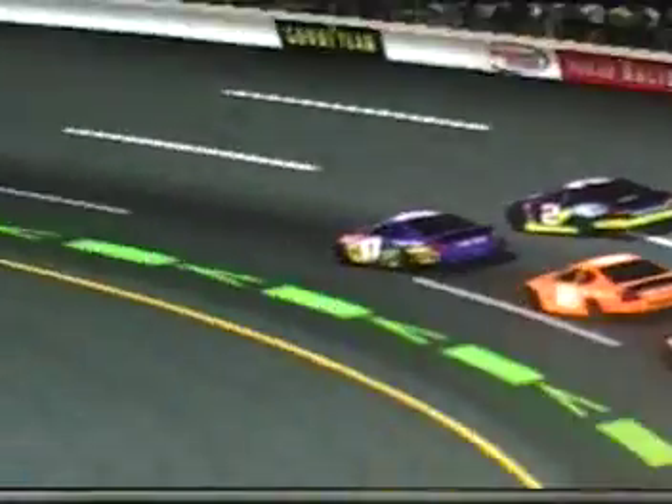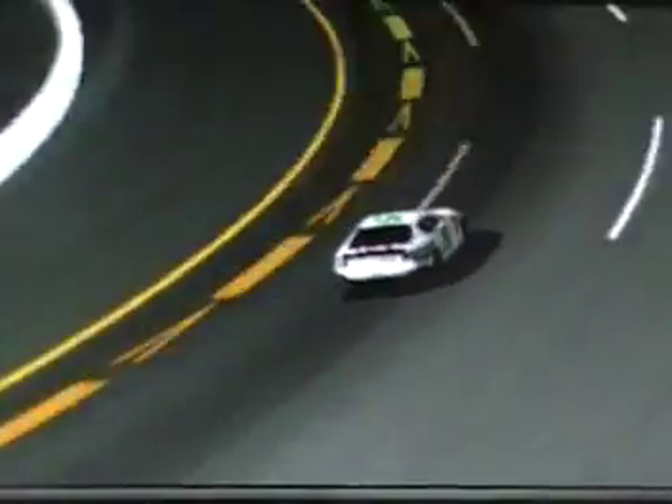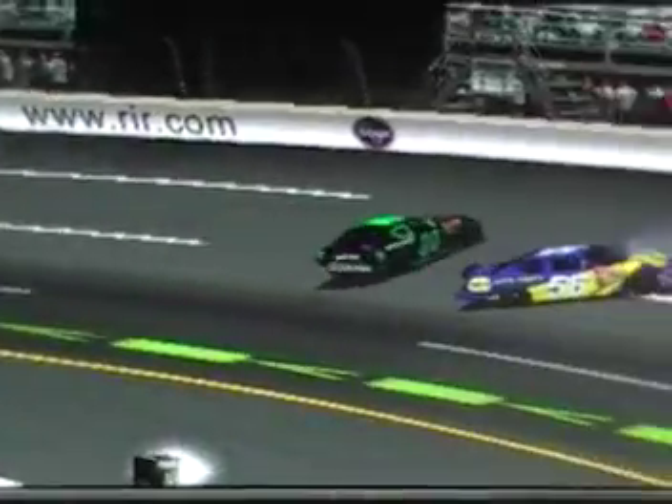Here they come side by side out of turn number 4. Dalton Day is going to take the lead. And we're under yellow once again. It looks like it's John Douglas this time in the 25 car. I think he wasn't the only one — Eric Matthews, our California winner, is in it, along with John Douglas. Him and Emily Johnson crashed.